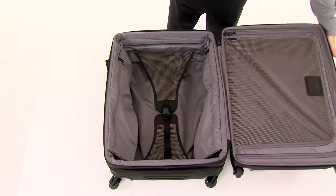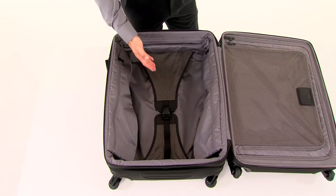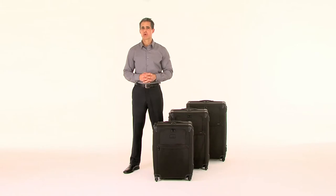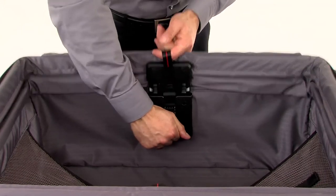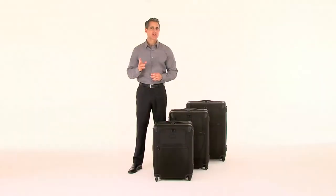The substantial interior holds plenty of clothing, toiletries, and accessories. Our patent-pending, robust, and easy-to-use lever lock expansion system offers two stages, featuring a super-strong, spring-loaded mechanism that allows up to 2.5 inches of additional space.